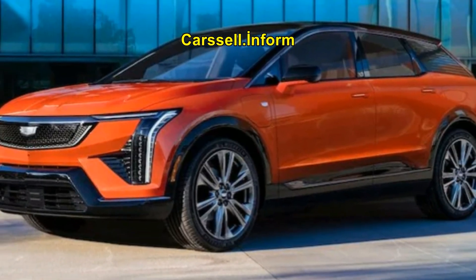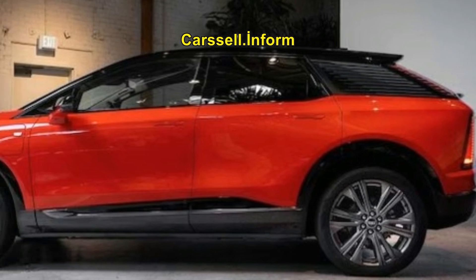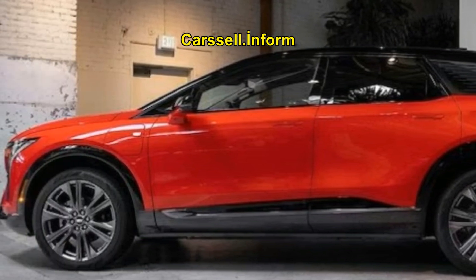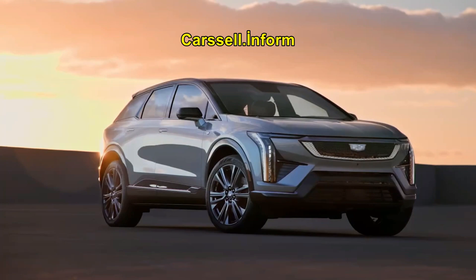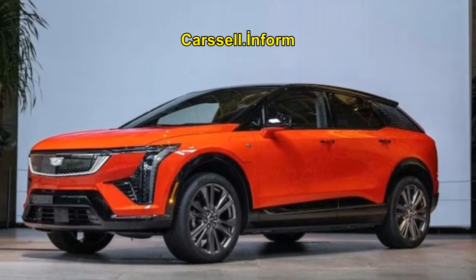Introducing the 2025 Cadillac Optic, the all-electric luxury SUV that redefines style and performance. Cadillac's new entry-level all-electric luxury SUV is set to make waves with its sophisticated materials, vibrant color options, and exclusive Super Cruise technology.